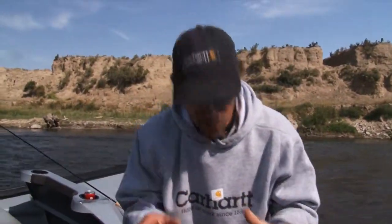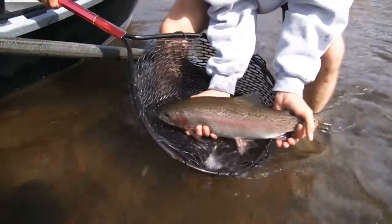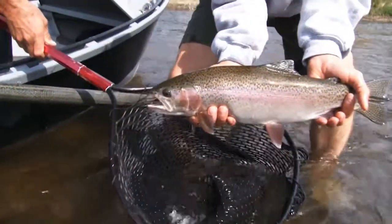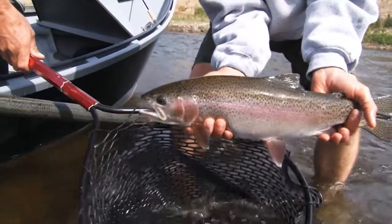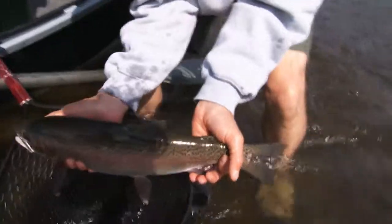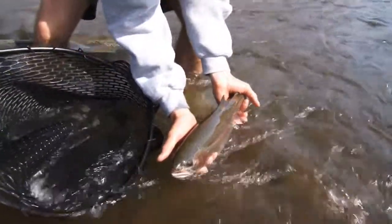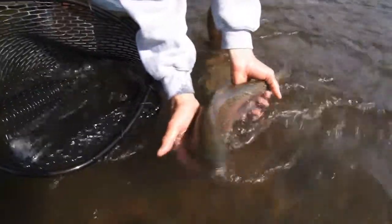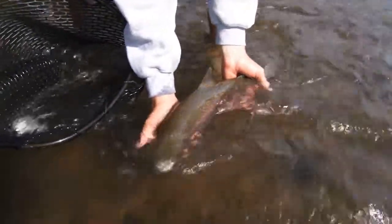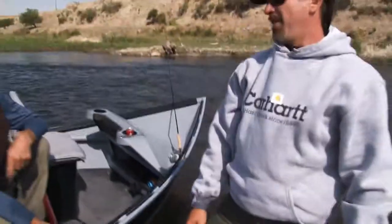Well folks, look at this rainbow trout right here. That is a big fish. And talk about thick, gorgeous, unbelievable — just beautiful. And I'm going to let him go. I love that stuff.